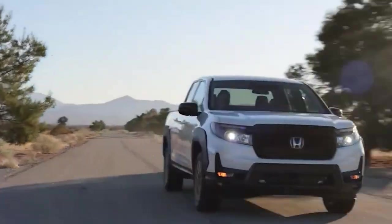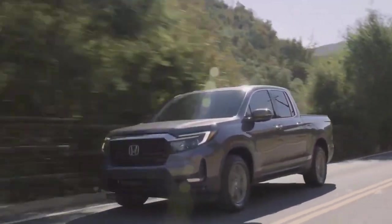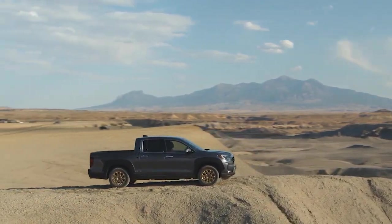For years now, we've seen several upgrades made to the Honda Ridgeline that has seen it become more and more of a standout in its range, with only a few trucks being able to come close in comparison.